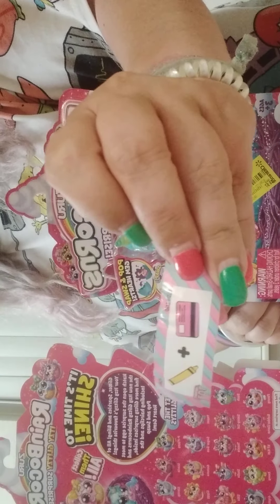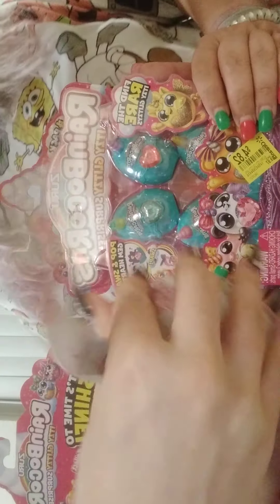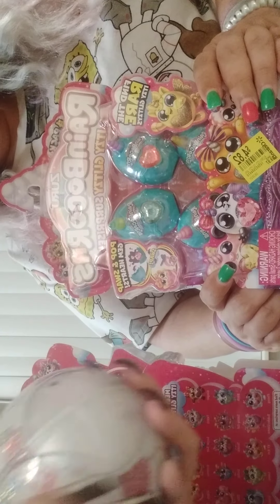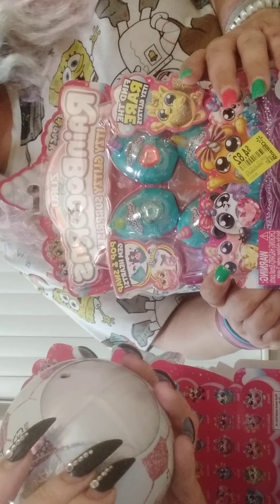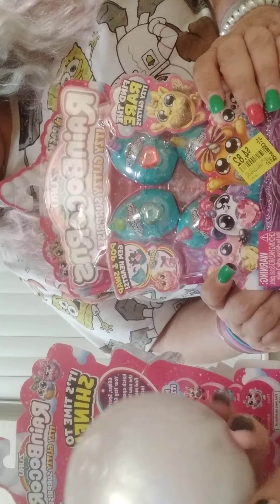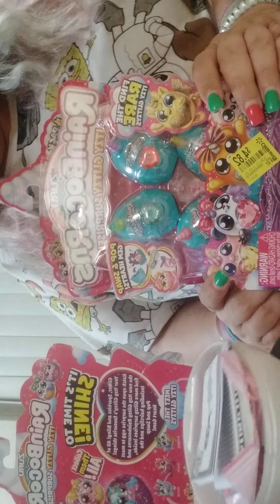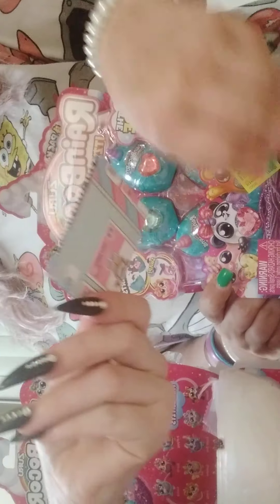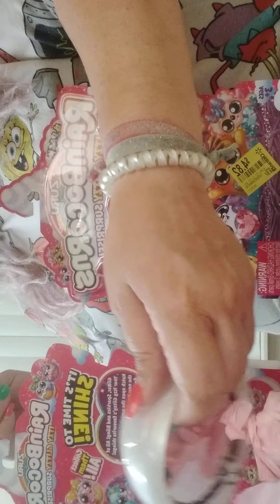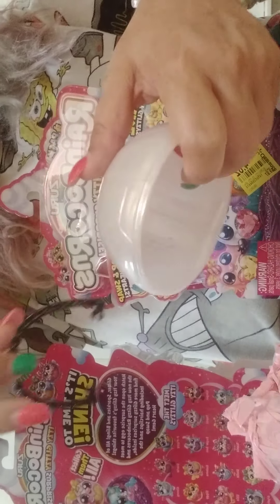Yellow card — that's the clue. We have our instruction pamphlet. Let me show you something really cool that you can do with this that some people don't know — you can turn it into a little purse.